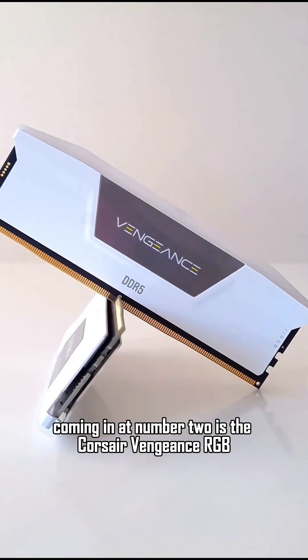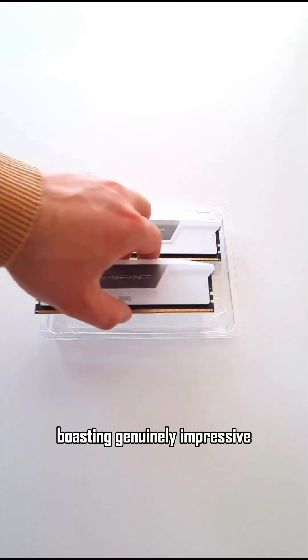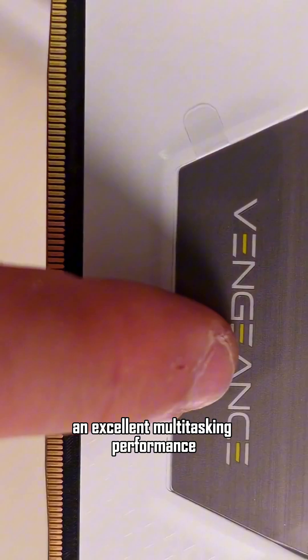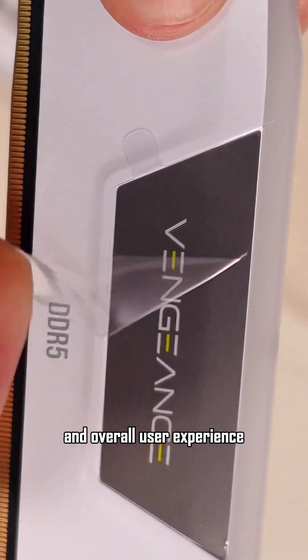Coming in at number two is the Corsair Vengeance RGB DDR5 6000 32GB. Boasting genuinely impressive customizable lighting effects, a strong and durable build quality, and excellent multitasking performance, the Corsair Vengeance RGB is a clear favorite among the PC Gamer crew for its premium construction and overall user experience.